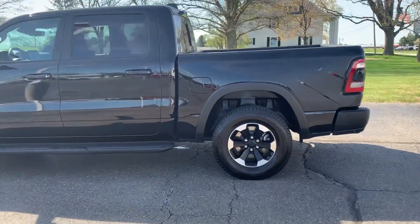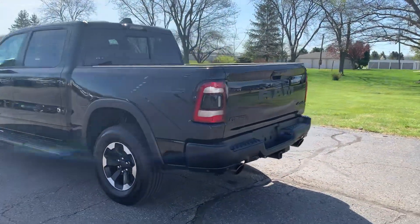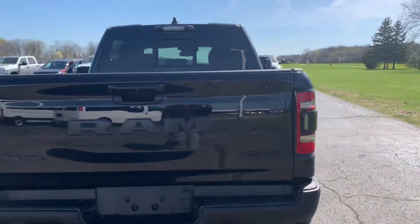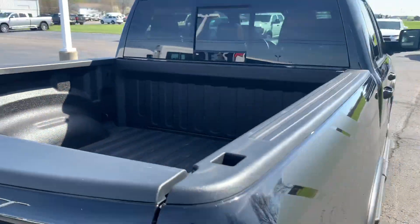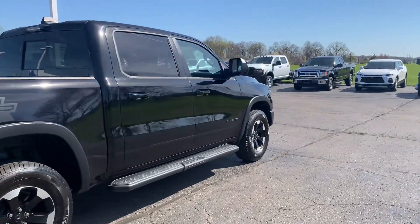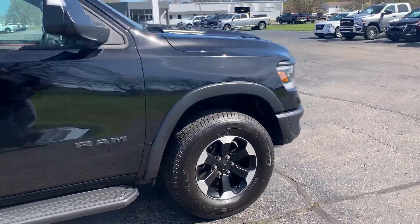This one does have running boards. It has front and rear park assist. It does have tow package. We've got bed liner. The outside's in good shape.